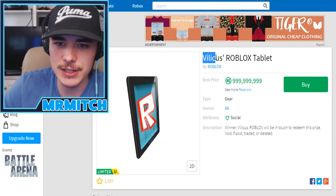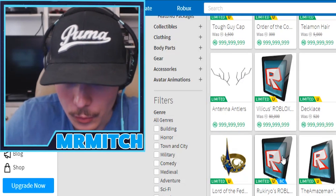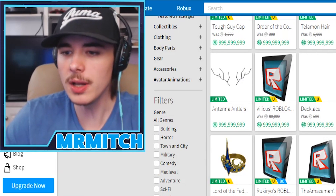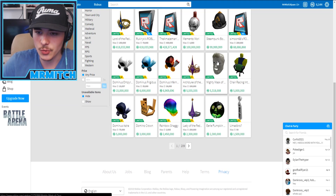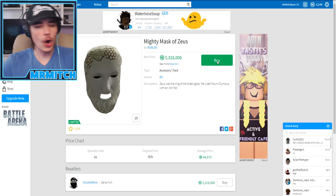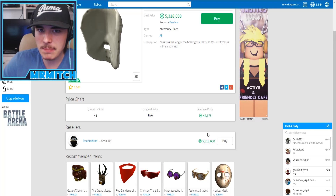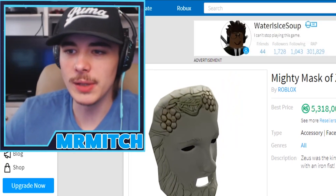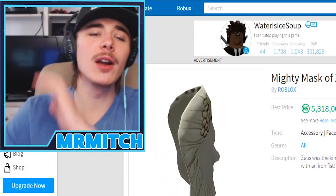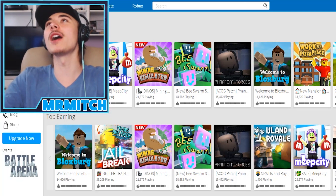There's a bunch of these tablets - this one is 'Villicus' or something like that, then there's also 'Amazeman,' 'Recurro,' 'Simoon' - there are so many of these tablets and I have no clue what they're supposed to be. There are also some Dominuses. There's a 'Mighty Mask of Zeus' - holy crap, 5.3 million Robux! You'd walk around in that - not the best looking mask in the world, a little creepy - but that is insane. I don't even think I can look at any more items; I have completely Roblox-itemed out.